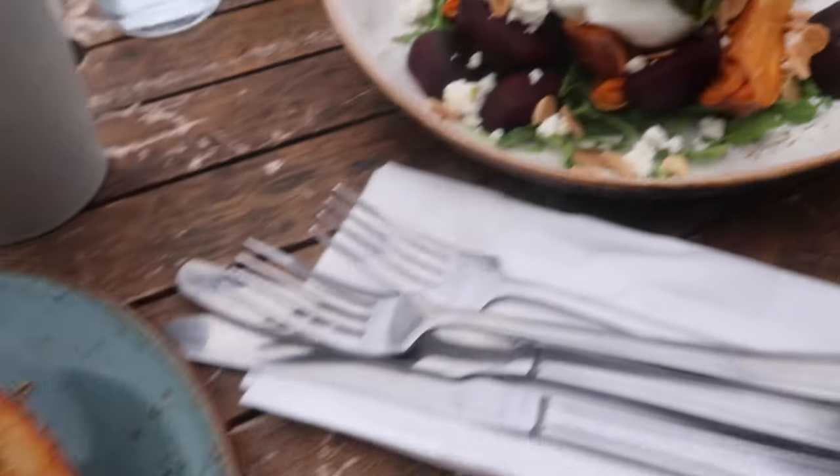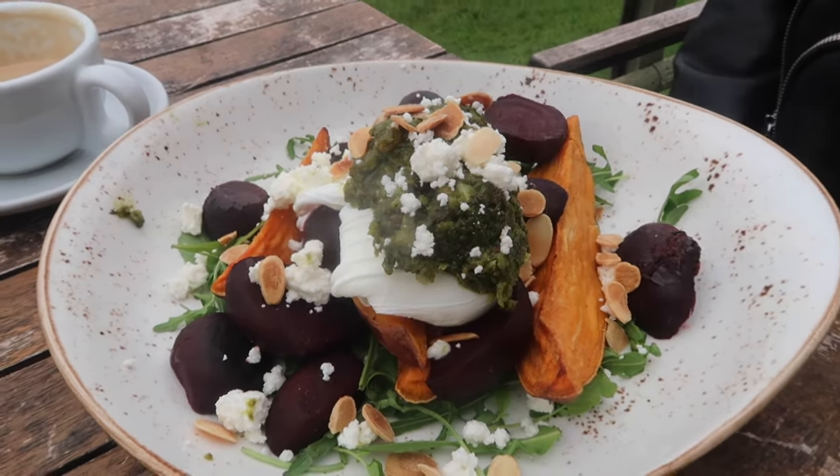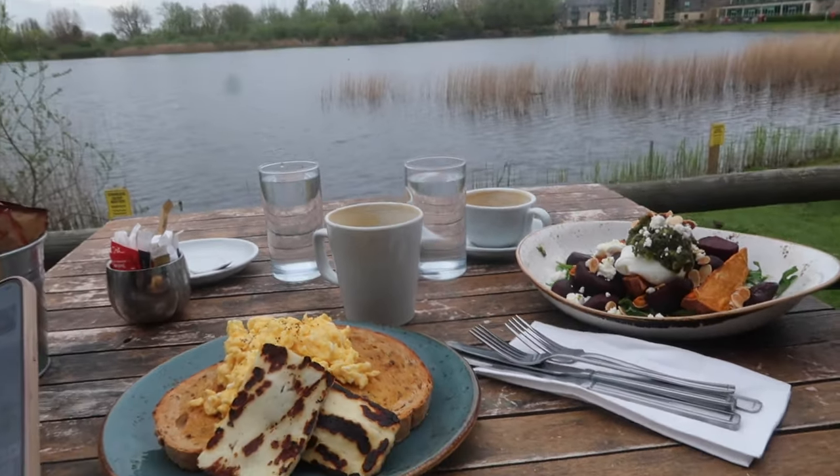Breakfast has just arrived! I've got scrambled egg with halloumi on toast, and Amy has got sweet potato, beetroot, poached eggs, pesto. Wow, breakfast with a view!